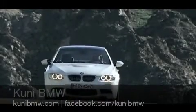Created for the most discerning drivers in the world, M models uniquely combine power, agility, and innovation unlike any other vehicle.